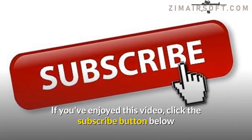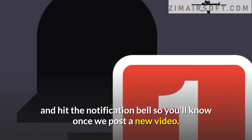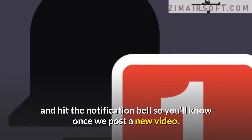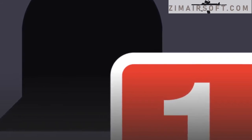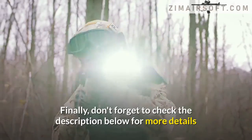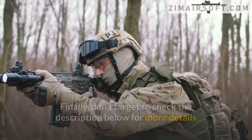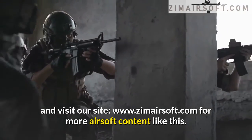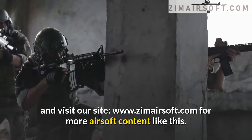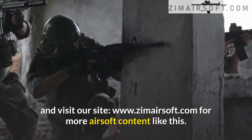If you've enjoyed this video, click the subscribe button below and hit the notification bell so you'll know when we post a new video. Drop a comment below so we can know your thoughts. Don't forget to check the description below for more details and visit our site, www.zimairsoft.com, for more airsoft content.